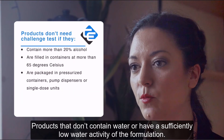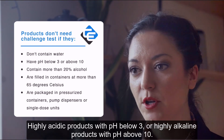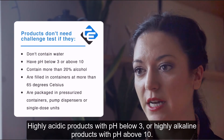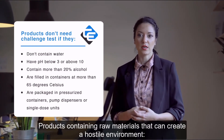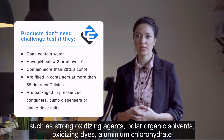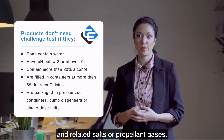Products that don't contain water or have a sufficiently low water activity of the formulation. Highly acidic products with pH below 3 or highly alkaline products with pH above 10. Products with more than 20% alcohol concentration. Products containing raw materials that can create a hostile environment such as strong oxidizing agents, polar organic solvents, oxidizing dyes, aluminum chlorohydrate and related salts, or propellant gases.